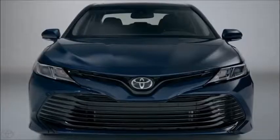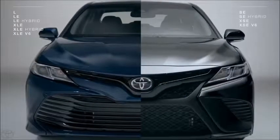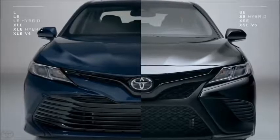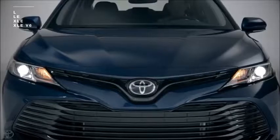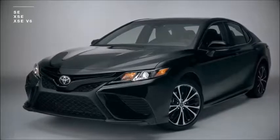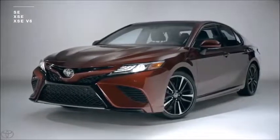Now more than ever, the Camry lineup is divided along two main paths: the L models and the S models, creating a visual distinction designed to be immediately evident even from a distance. The L models — which include L, LE, XLE, and XLE V6 — portray a powerful elegance, while the show-stopping design of the sporty S models — SE, XSE, and XSE V6 — allows you to arrive with authority.